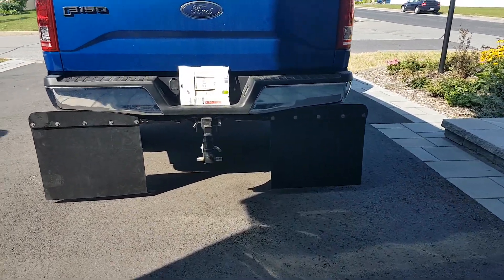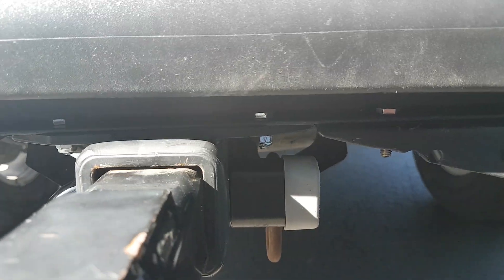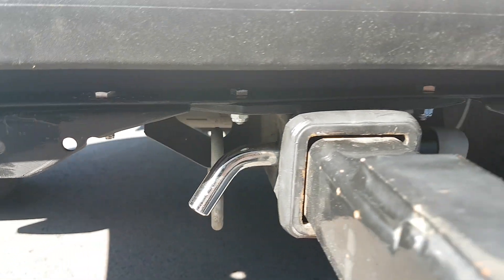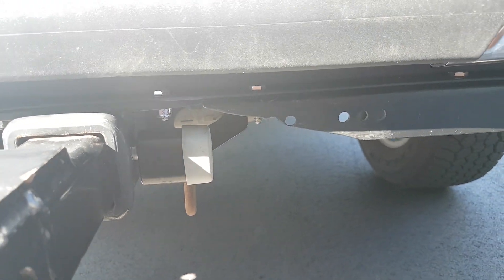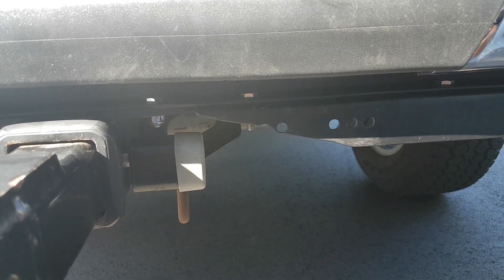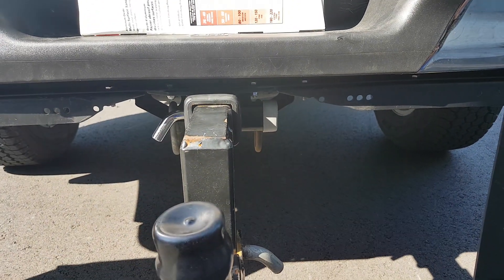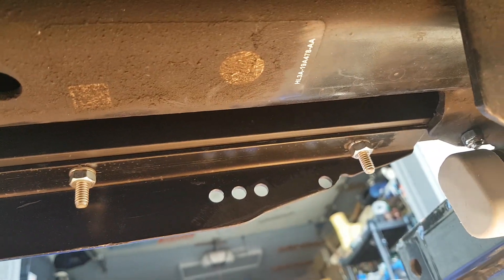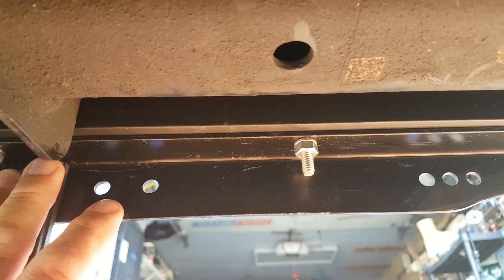I took a one-by-one inch steel angle that I secured on my hitch with one bolt on each side. From there, I added some more steel angle — one-by-one-and-a-half inch — on which the flaps are attached. Those angles are secured to the first one with three screws or bolts and nuts.